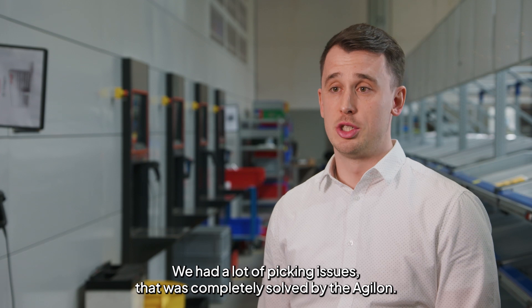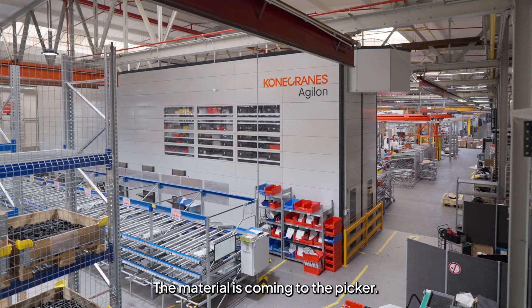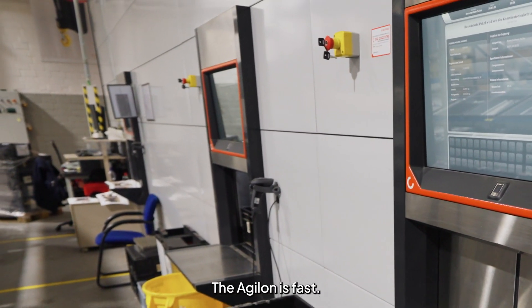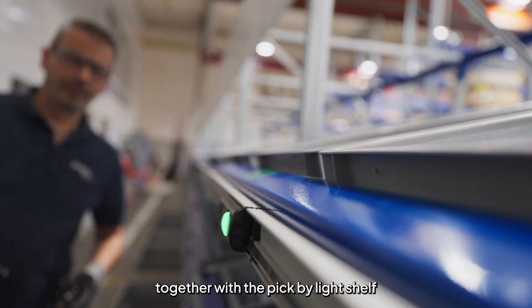We had a lot of picking issues. That was completely solved by the Agilon. The material is coming to the picker — you always pick the right materials. The Agilon is fast, and we can reduce our picking time with the Agilon together with a pick-by-light shelf.